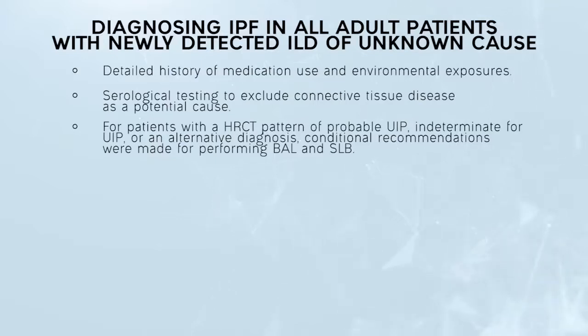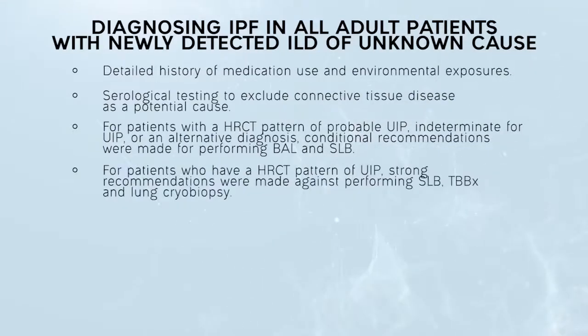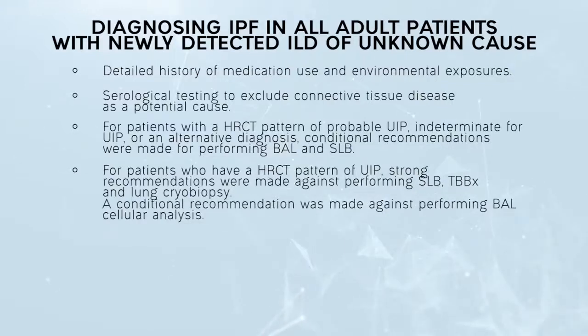For patients with a high-resolution tomography pattern of probable UIP, indeterminate for UIP, or an alternative diagnosis, conditional recommendations were made for performing bronchoalveolar lavage and surgical lung biopsy. For patients who have an HRCT pattern of UIP, strong recommendations were made against performing SLB, TBBX, and lung cryobiopsy. A conditional recommendation was made against performing BAL cellular analysis.